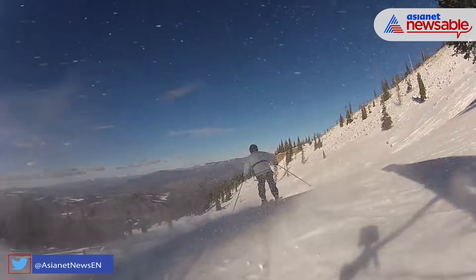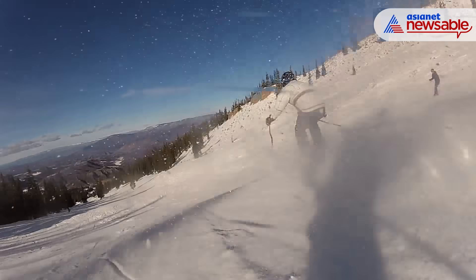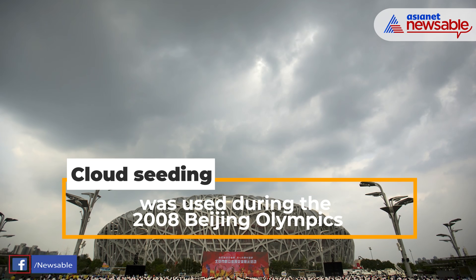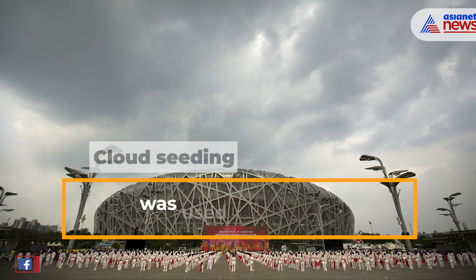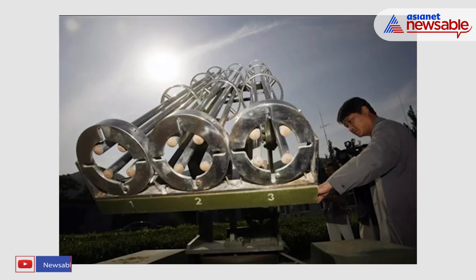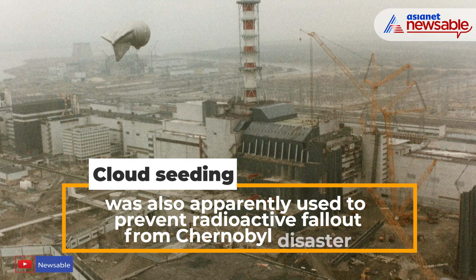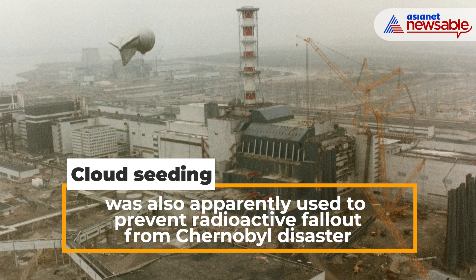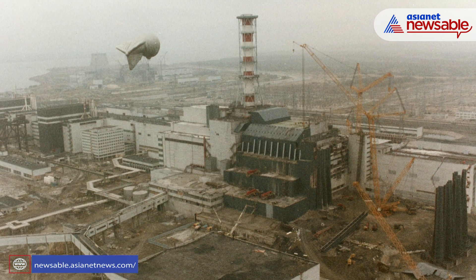US ski resorts in Colorado have reportedly used cloud seeding to induce heavier snowfall. It was also used ahead of the 2008 Beijing Olympics opening ceremony to create a downpour elsewhere and keep the stadium dry, involving rockets packed with silver iodide crystals fired into rain clouds over the suburbs of Beijing. The former USSR also apparently used cloud seeding to prevent radioactive fallout from the Chernobyl nuclear disaster in 1986 from reaching Moscow.